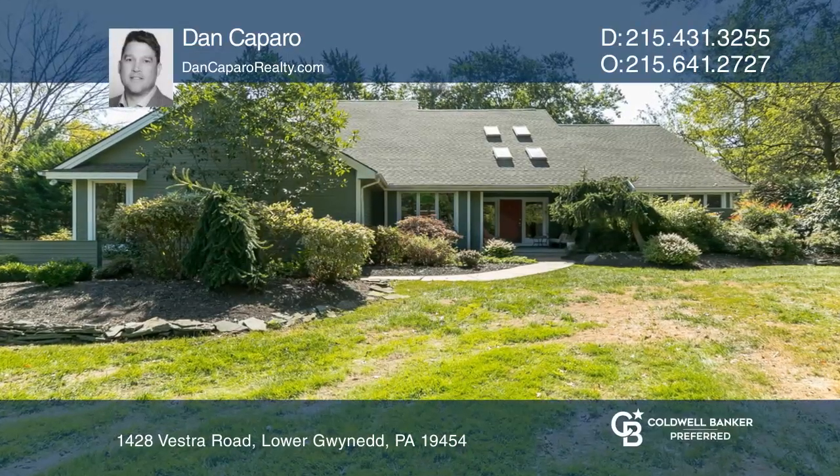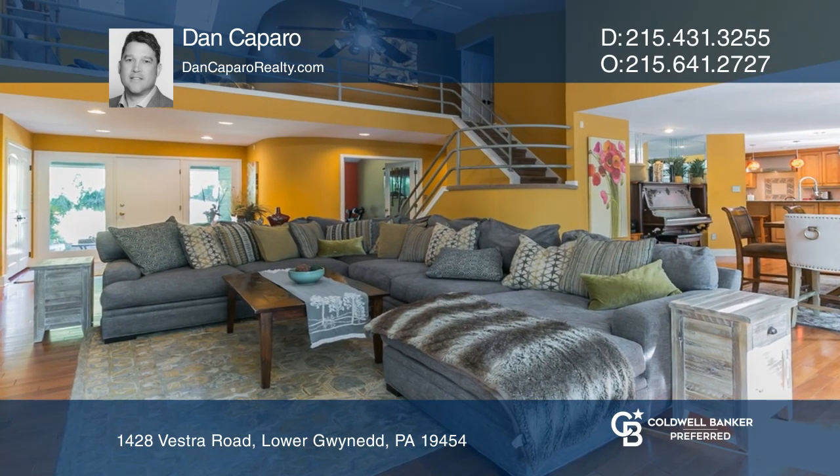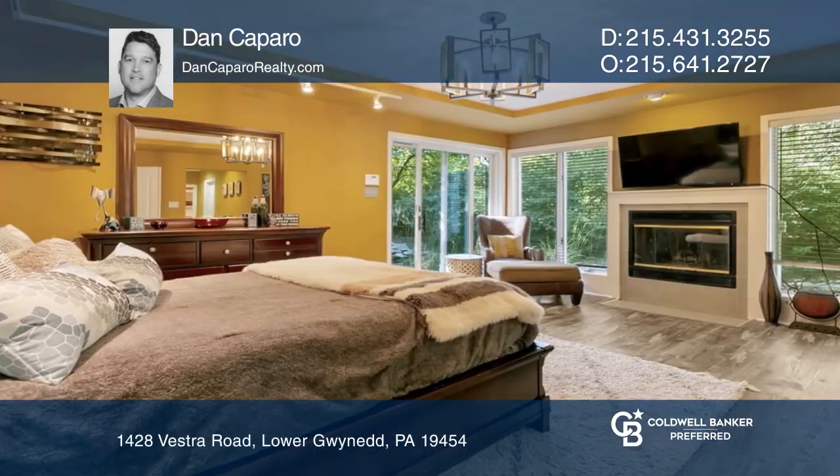This gorgeous contemporary sits on one acre and has an open floor plan and two-story stone fireplace. The kitchen features Thermador ovens and a built-in deep fryer.